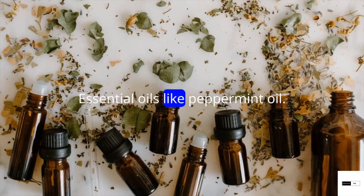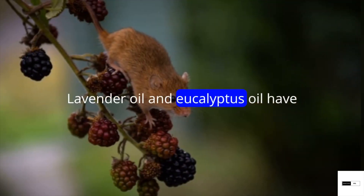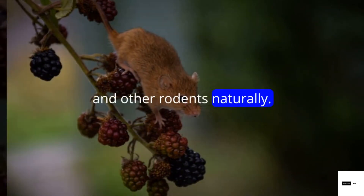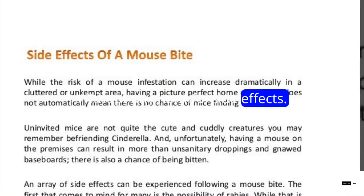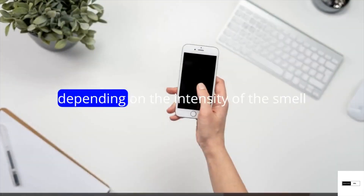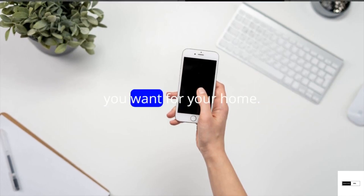Essential oils like peppermint oil, lavender oil and eucalyptus oil have been scientifically proven to repel mice and other rodents naturally, without any harmful side effects. You can use them in combination or just one on its own, depending on the intensity of the smell you want for your home.